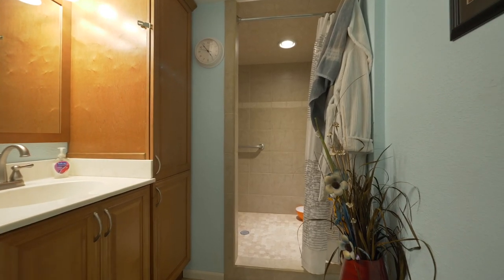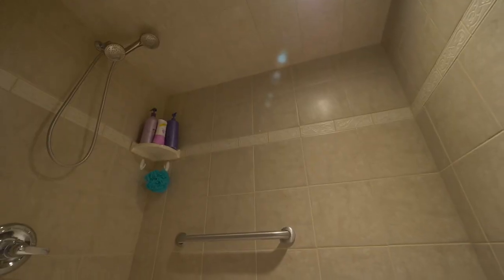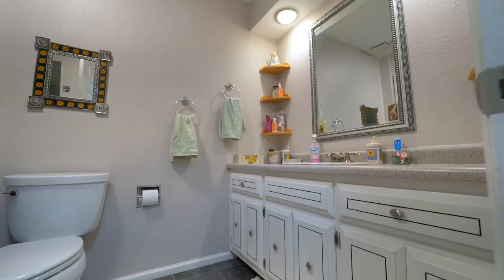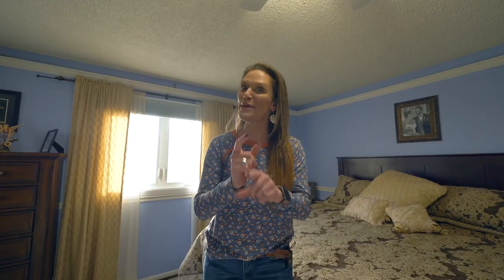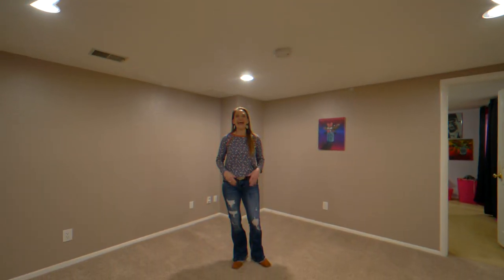Also off the family room is an updated bathroom complete with a huge tiled shower. Three bedrooms are all on the same level, with an auxiliary bathroom and a master bedroom and bathroom you can't miss. Look at all the furniture that fits — you can bring your king size bed and all the pieces of your bedroom set. There's also a recently remodeled master bathroom and a walk-in closet.